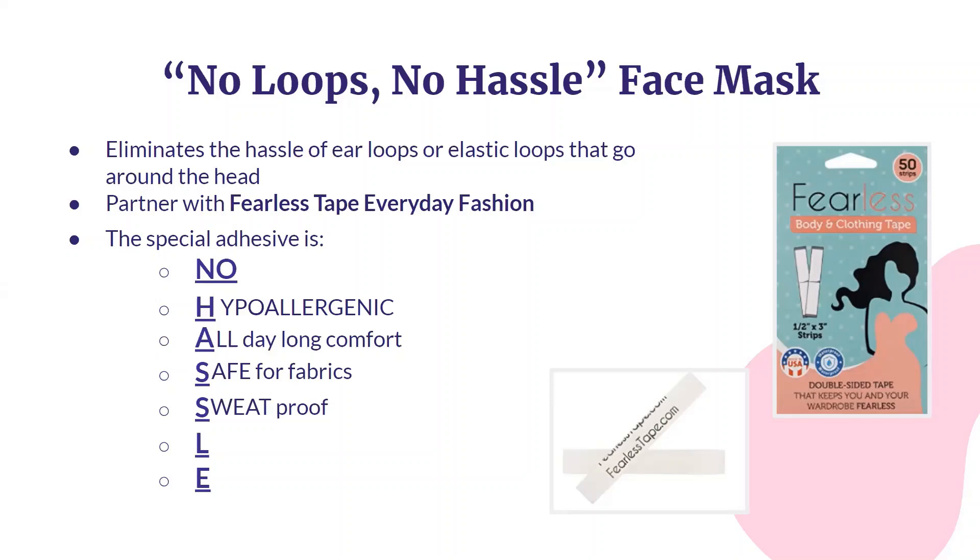This tape is also low-cost. The price comes out to only $0.60 per application. Finally, it's so easy to use, as demonstrated in the following video.